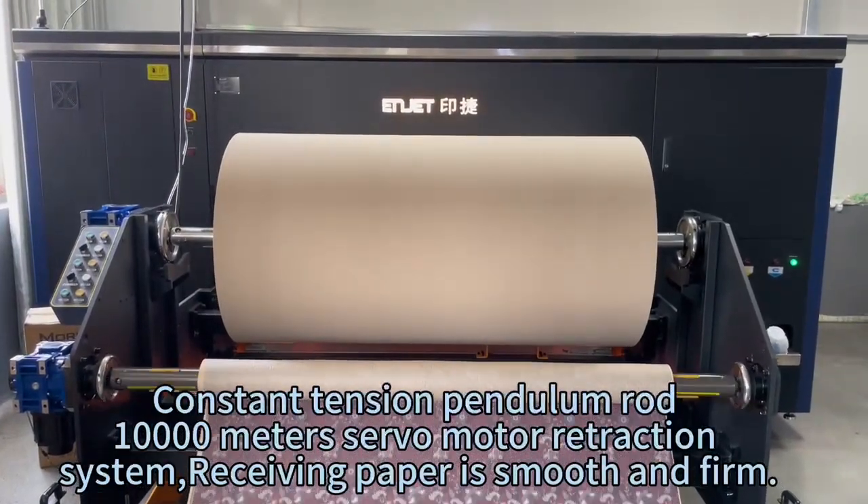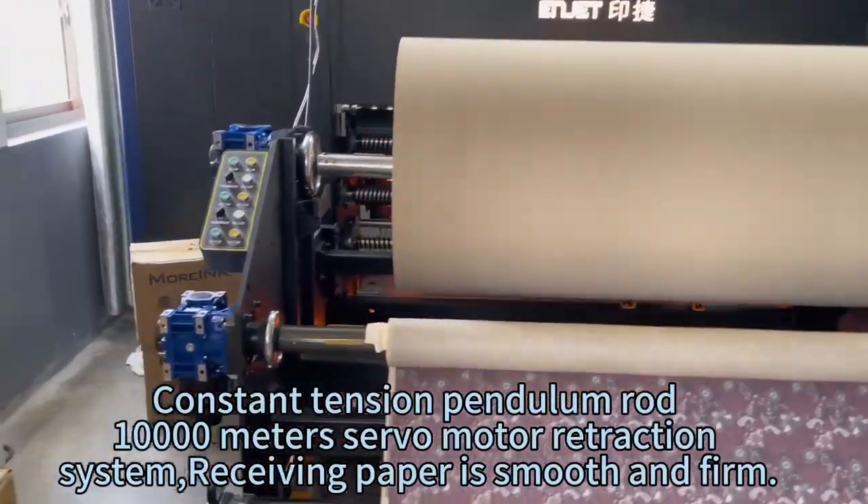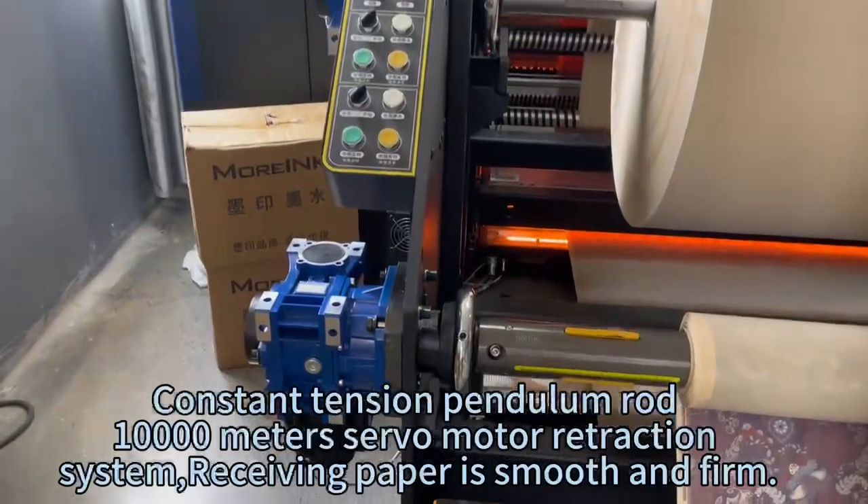Constant tension pendulum rod with 10,000-meter servo motor retraction system ensures receiving paper is smooth and firm.